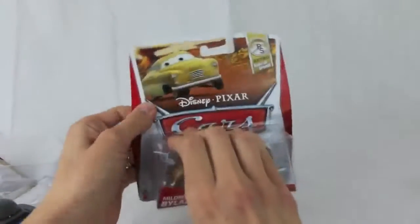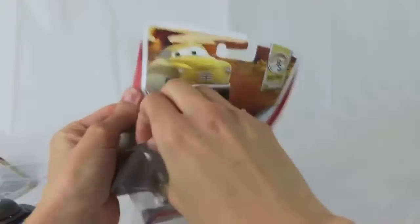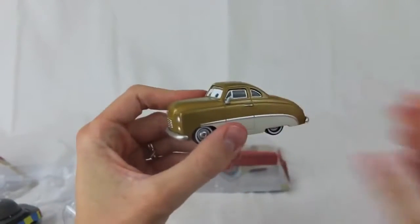The last car I'm going to unbox today is Mildred Bylane, and she is from the Retro Radiator Springs series. Kmart will have more cars than these — these are just the ones my sister picked up that day. Other cool cars you might be able to get at the event include the Chase Airport Waitress and Boost with Flames.